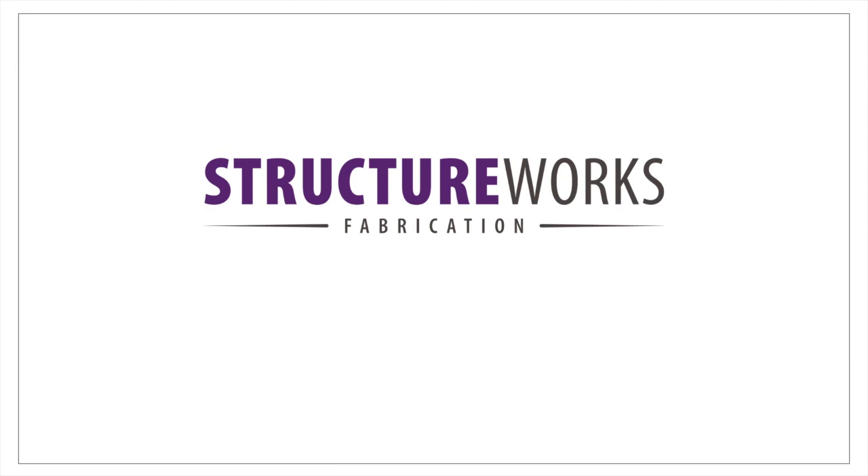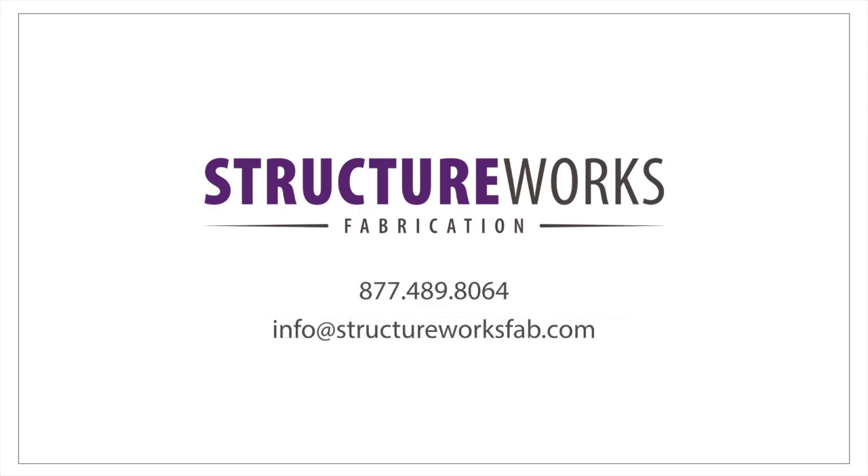As you can see, StructureWorks offers a wide variety of materials allowing for maximum design creativity. Our pergolas are fabricated to your specifications, giving you control over your vision to help ensure that your finished project is exactly as you imagined. For additional information, please contact StructureWorks at 877-489-8064 or email us at info@StructureWorksFab.com.